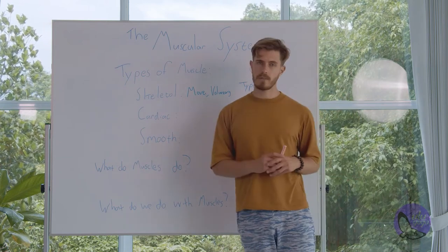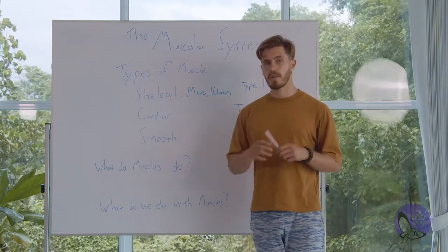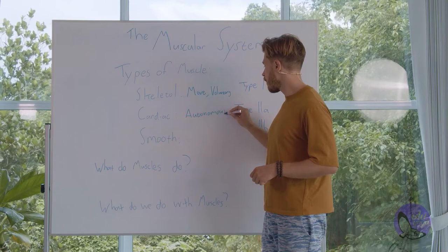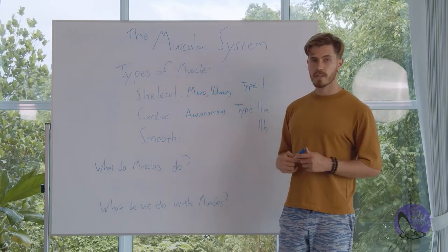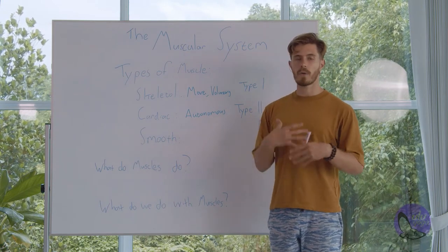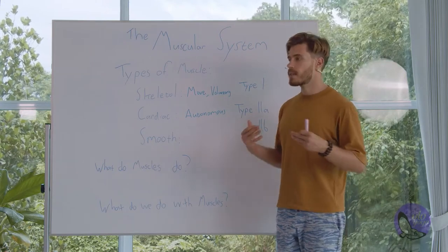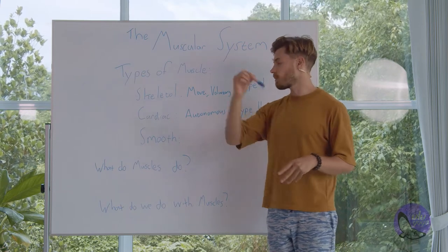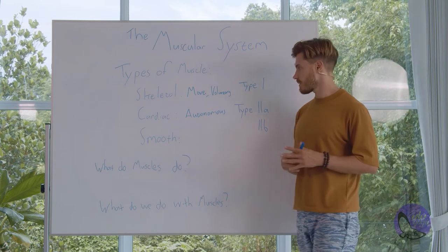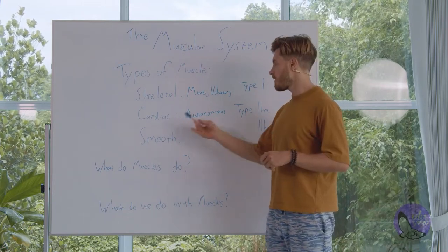The next type of muscles we have are cardiac muscles. Think of the word cardiac — your heart and your lungs. The most important thing about cardiac muscles is they are autonomous. This means they are not affected by the voluntary nervous system; these muscles move on their own. Their fibers are also horizontally running, meaning they don't need to move or twist in as many directions as skeletal muscle fibers. Cardiac muscle fibers exist where the heart and lungs are.